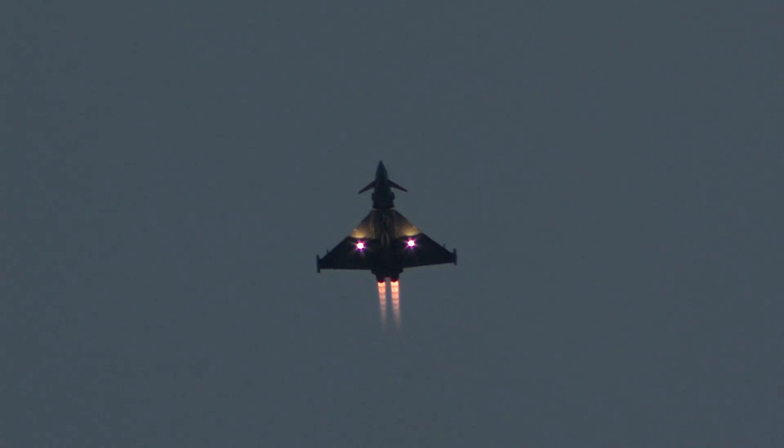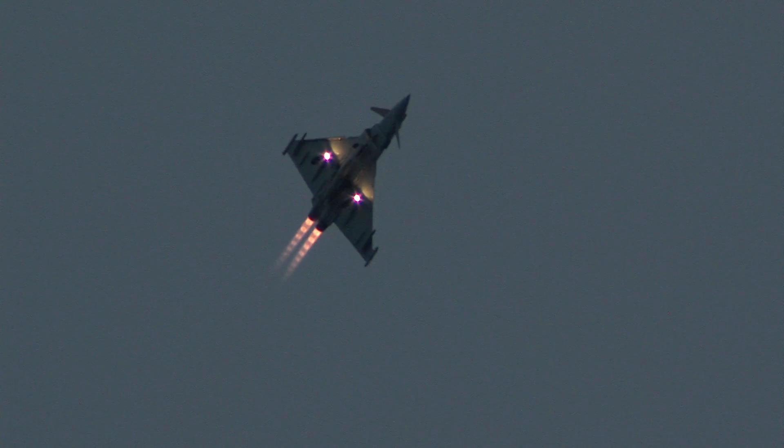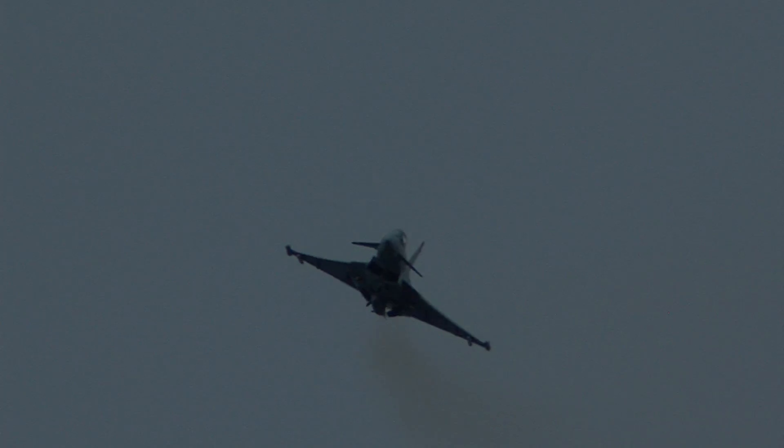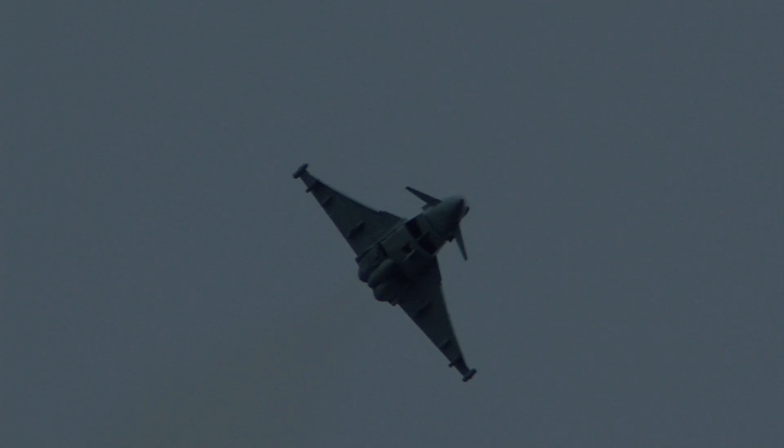I've just been asked by the flight and display director how much thrust, and I think I'm correct in saying about £40,000 — £20,000 each for those engines. And that's the Typhoon pilot talking there.